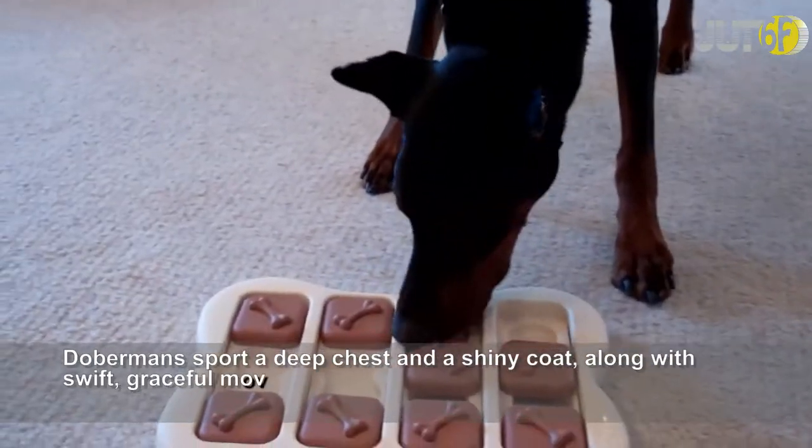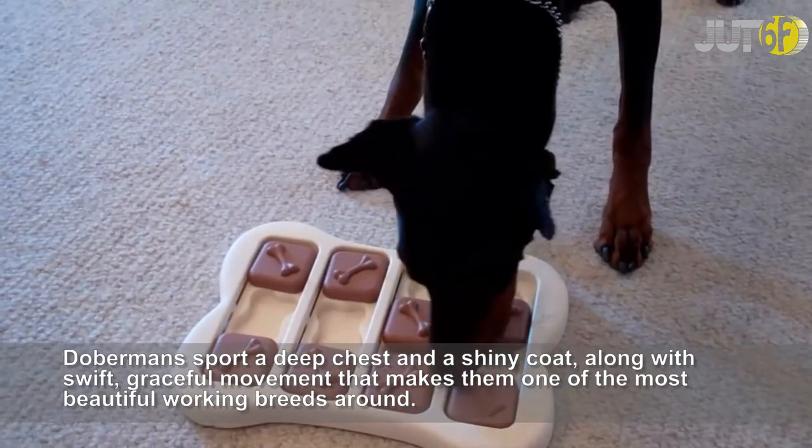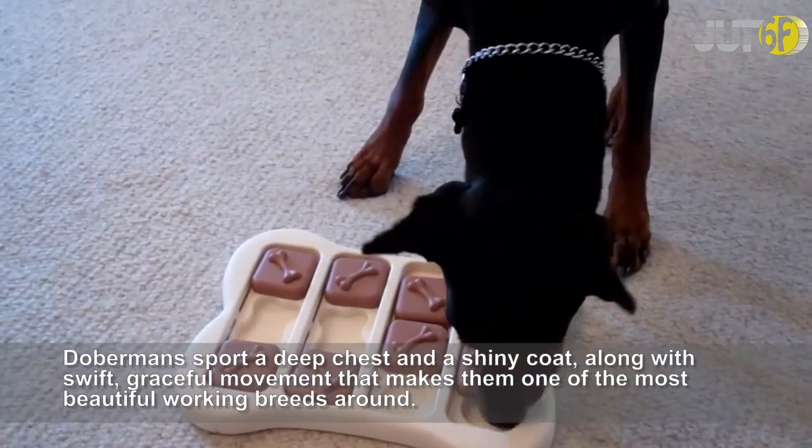Dobermanns sport a deep chest and a shiny coat, along with swift, graceful movement that makes them one of the most beautiful working breeds around.